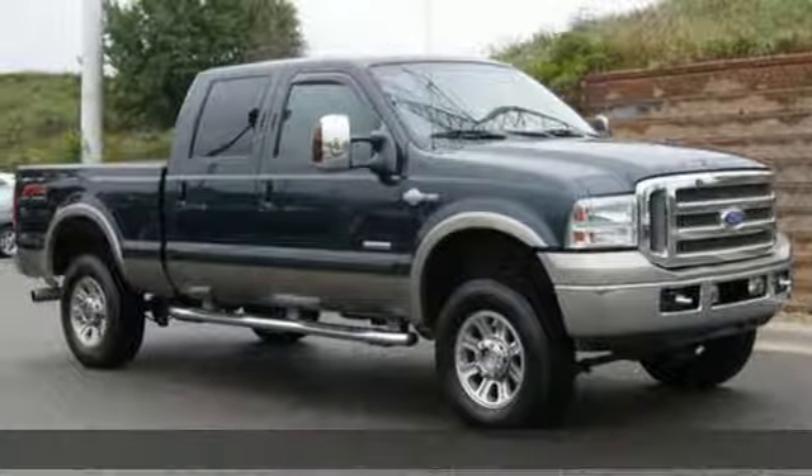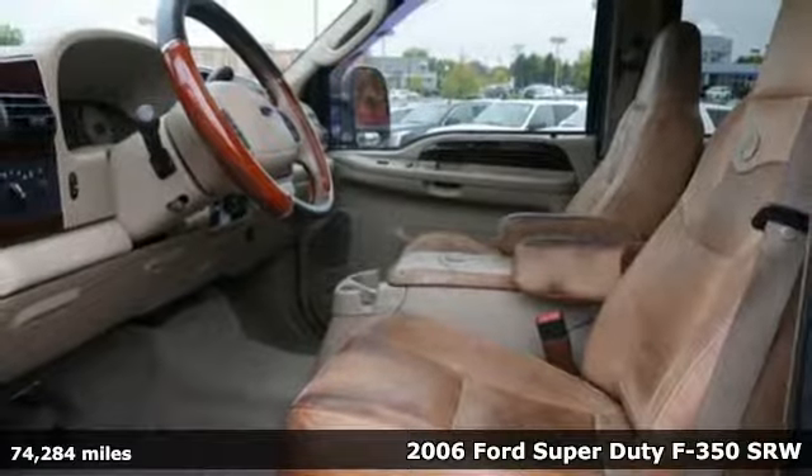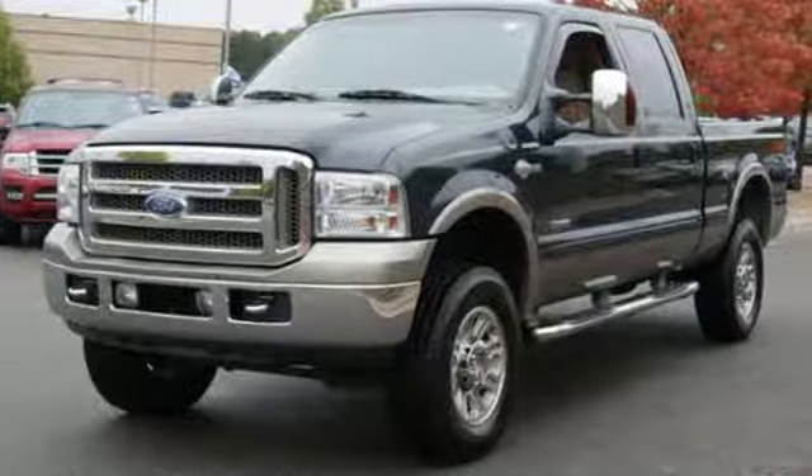Here's a 2006 Ford Super Duty F-350 single rear wheel. When you're built Ford tough, you look forward to the rough patches. This F-350 thrives when the work is hardest.